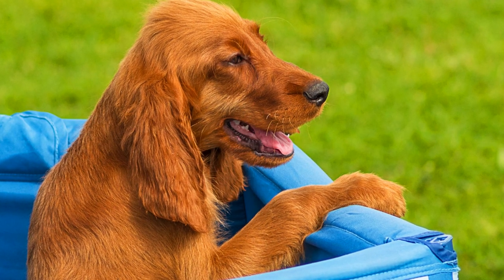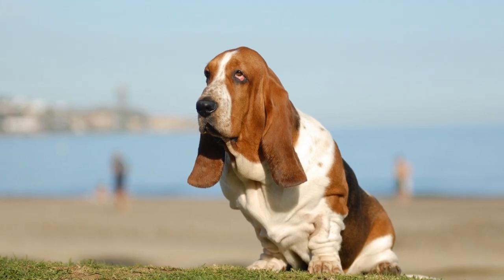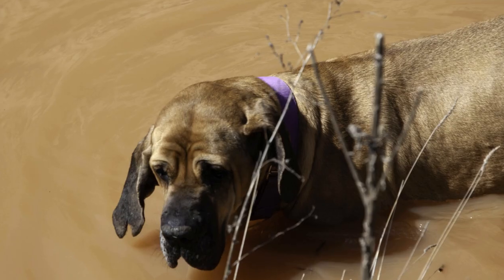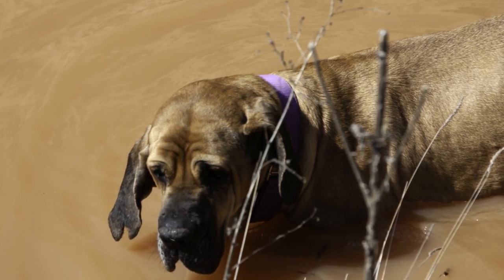Bloodhounds have a natural inclination towards tracking scents. They possess an exceptional sense of smell, with about 300 million scent receptors in their nose. This superpower, combined with their tenacious and relentless nature, makes them perfect for tracking missions. However, training a bloodhound to track specific scents requires patience, consistency, and a precise methodology.